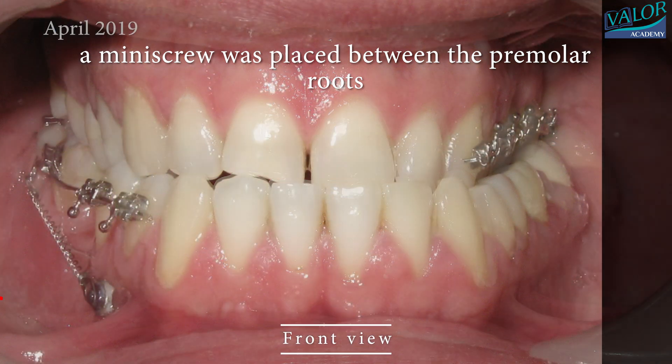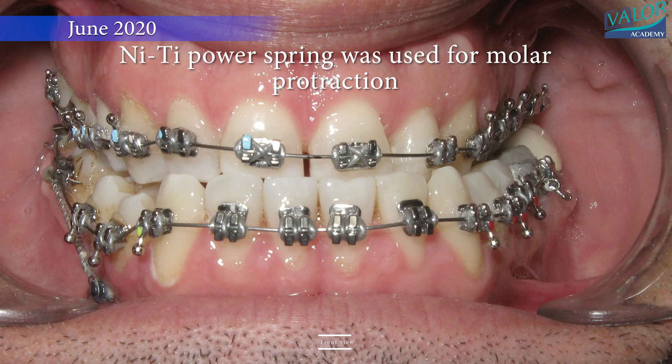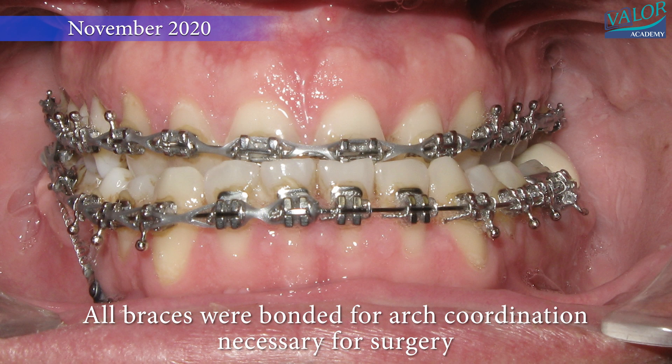Braces were applied to the lower right quadrant and a miniscrew was placed between the premolar roots. A nigh-tie power spring was used for molar protraction, and later a power chain was introduced to intrude the molars, moving them forward.